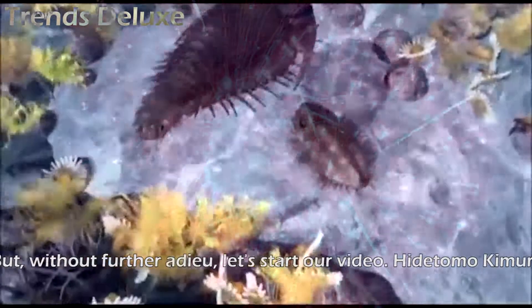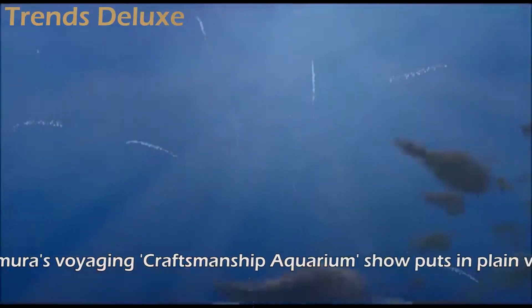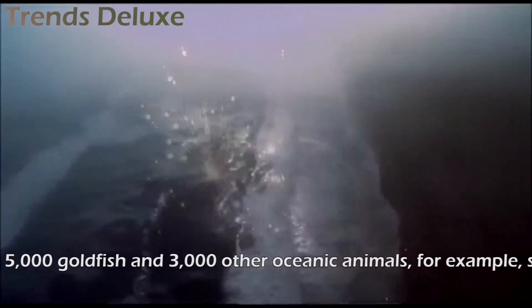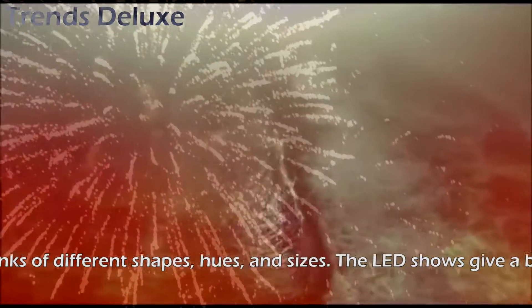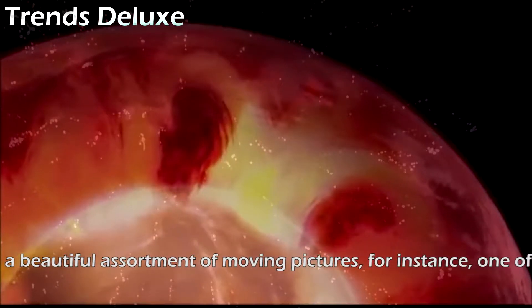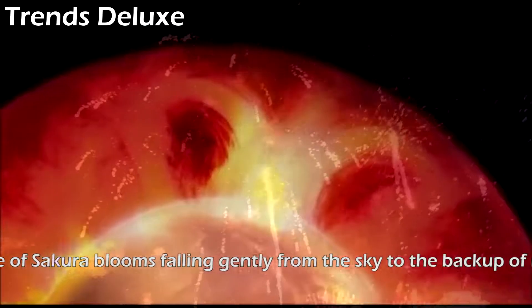Hidetomo Kimura's Voyaging Craftsmanship Aquarium show puts on display around 5,000 goldfish and 3,000 other oceanic animals, for example seahorses, in 130 LED-lit tanks of different shapes, hues, and sizes. The LED displays give a beautiful assortment of moving pictures, for instance one of Sakura blooms falling gently from the sky to the accompaniment of music.